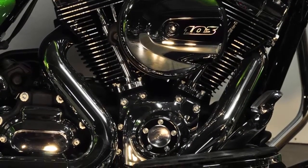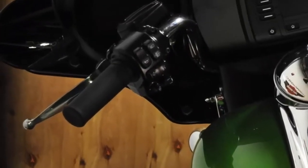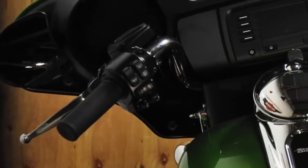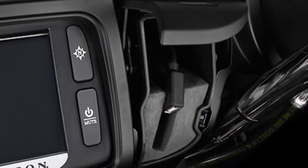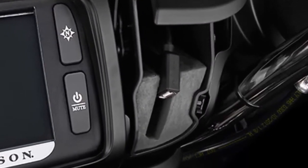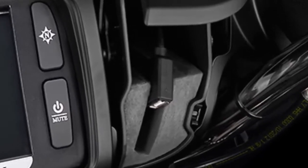Test ride it at Timpanogos Harley-Davidson. It features a hydraulic clutch, 25 watts per channel new Boom audio, and a 4.3 infotainment system with jukebox USB port. Connect your smartphone and control it right from the hand controls.